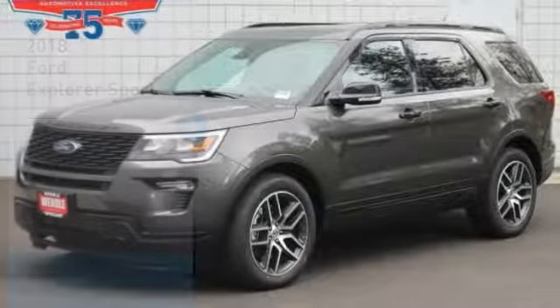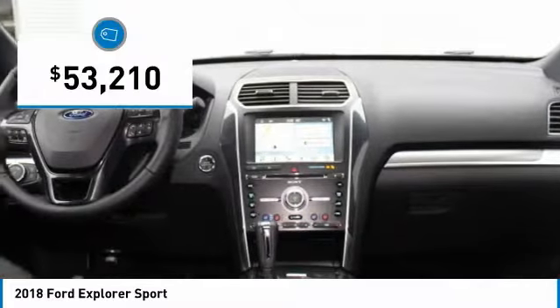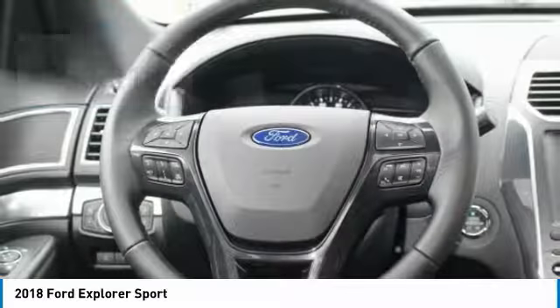$4,000 below MSRP. Backup camera, Bluetooth, heated front seats, keyless start, turbocharged engine, premium sound system — this 2018 Ford Explorer Sport is magnetic with ebony black interior.